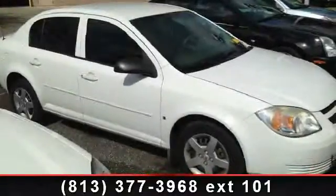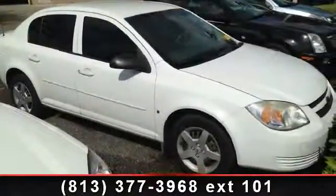Imagine yourself in this 2006 Chevrolet Cobalt LS. This may be the set of wheels you've been looking for.